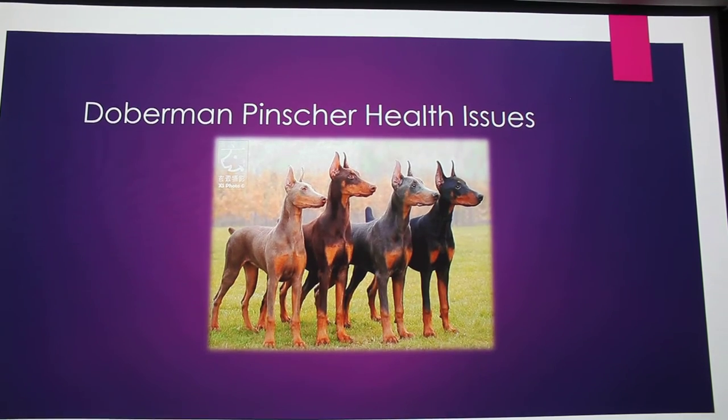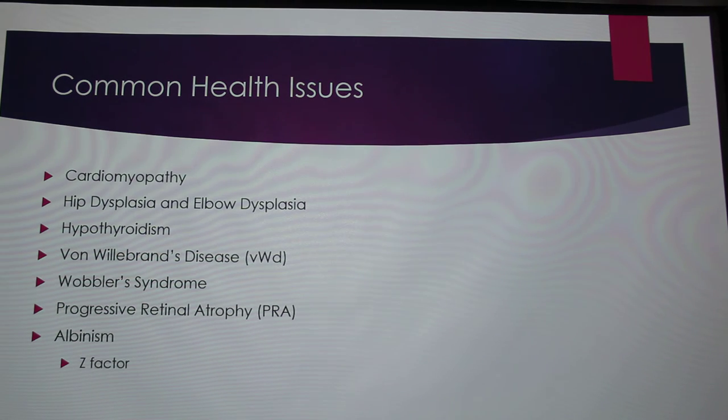I decided to do my presentation on Doberman Pinscher health issues. I have a list here, but I'm not going to talk about all of them. The ones I'm really going to talk about today are cardiomyopathy, von Willebrand's disease, Wobbler's syndrome, progressive retinal atrophy, and albinism. I'm really going to focus on Z-factor because it's been a really big problem with Dobermans.